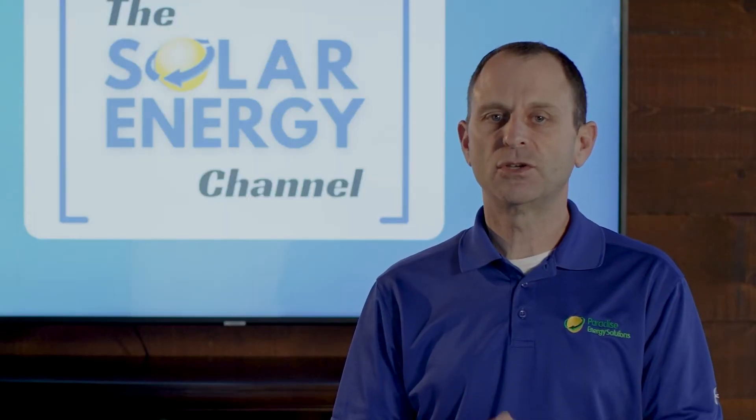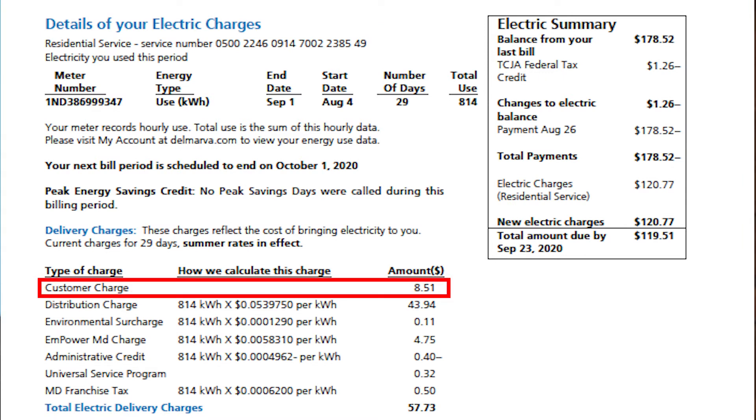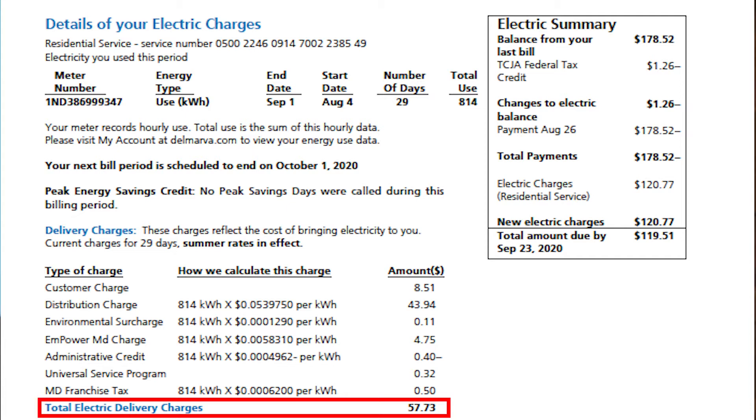Typically on a residential bill like this there are three or four different charges. There's a customer charge, which is a small amount — on my bill it's about eight dollars or so per month just for being a customer of the utility. Then you have your delivery charges, and those charges are for the utility company to have the infrastructure in place to get the electricity to you.